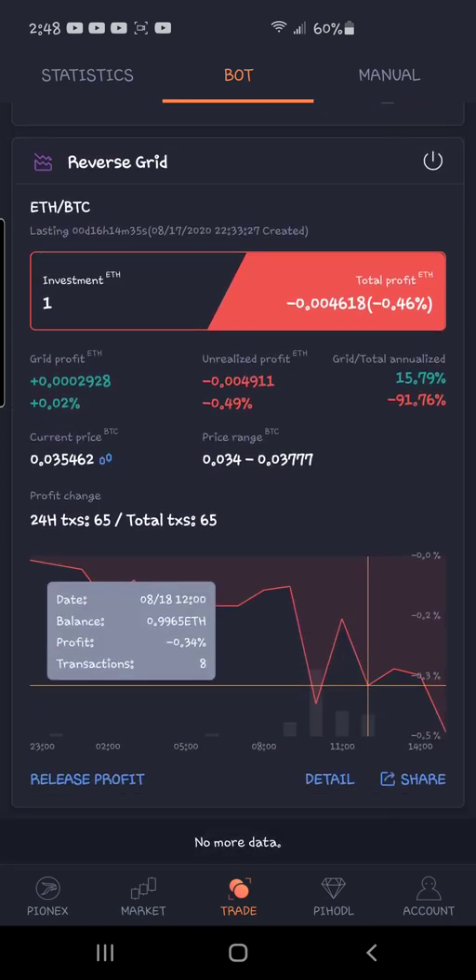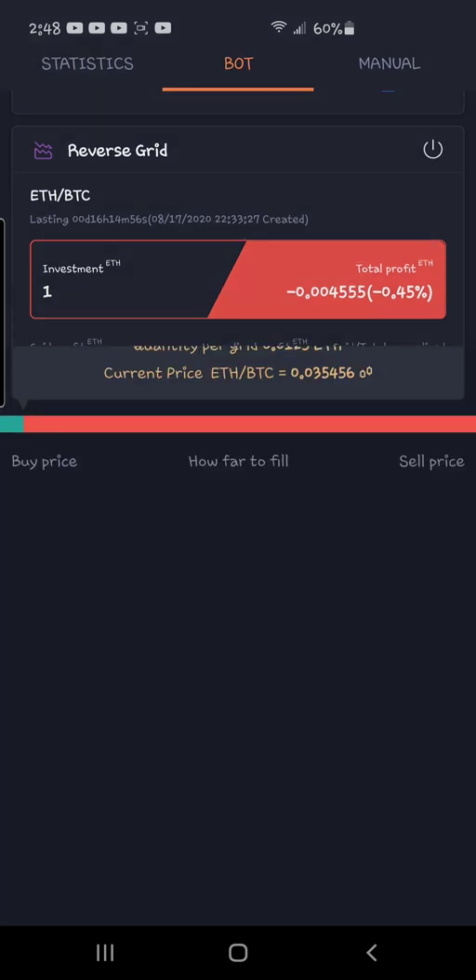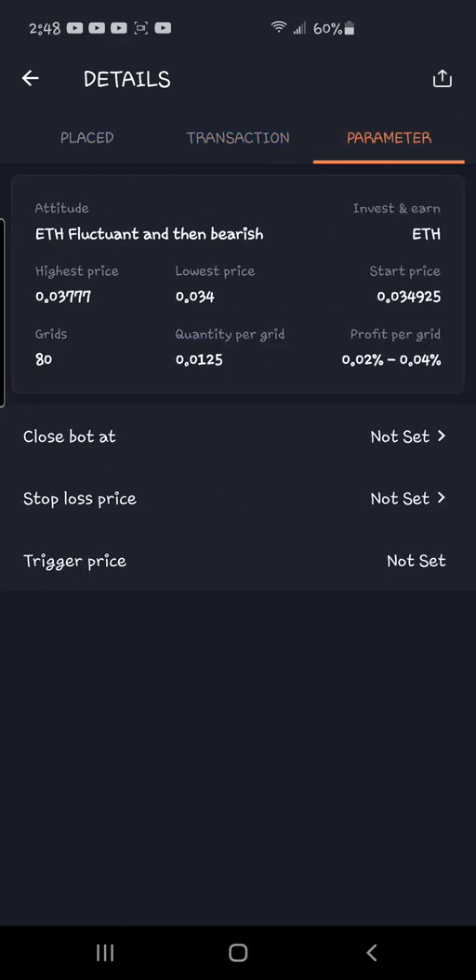All three of them are currently negative, not by a lot. I reset the values — all of them have the same price range and the same amount of money invested. We're going to watch and see what's better. The first one is getting 0.02 to 0.04 percent every transaction — a micro scalper.